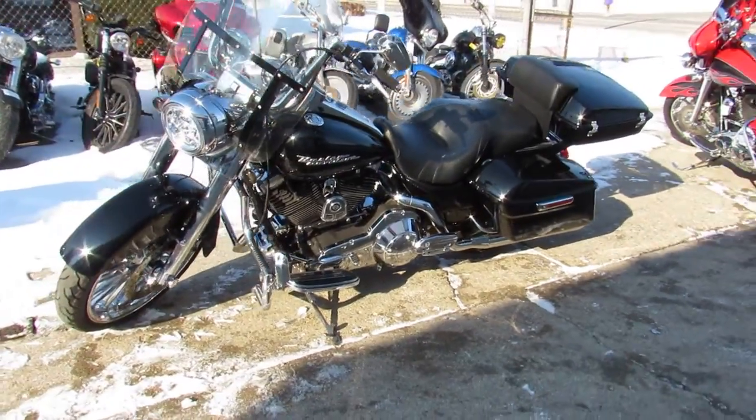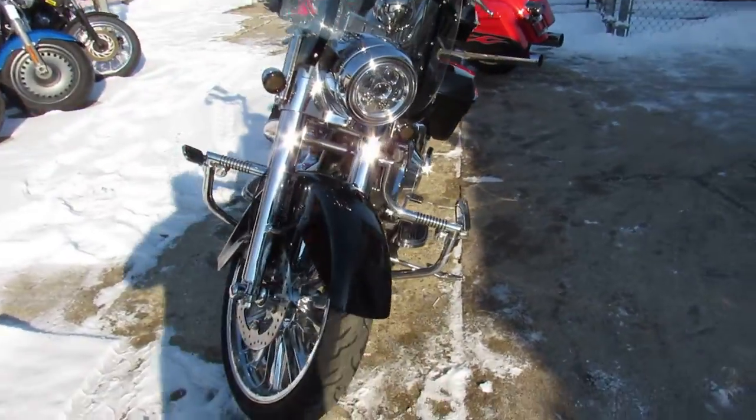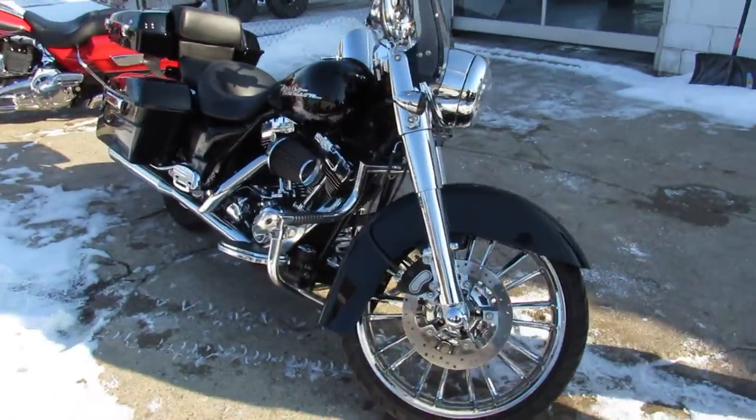Hey guys, ApprovalPowerSports.com here doing some videos on some Harleys that just came in. You're not going to want to miss this one. It's a 2006 Road King.